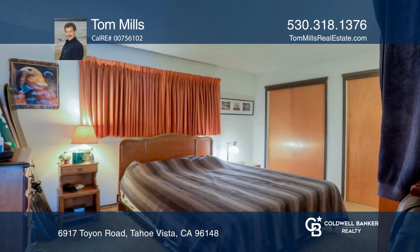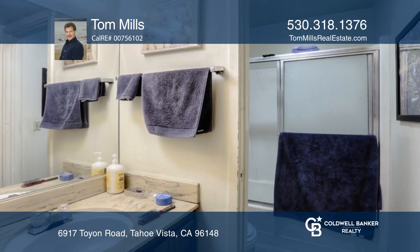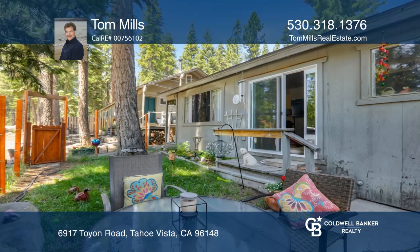The North Tahoe Regional Park is nearby and offers ball fields, hiking trails, and playground. Schedule a time to tour your new home today by calling Tom Mills.